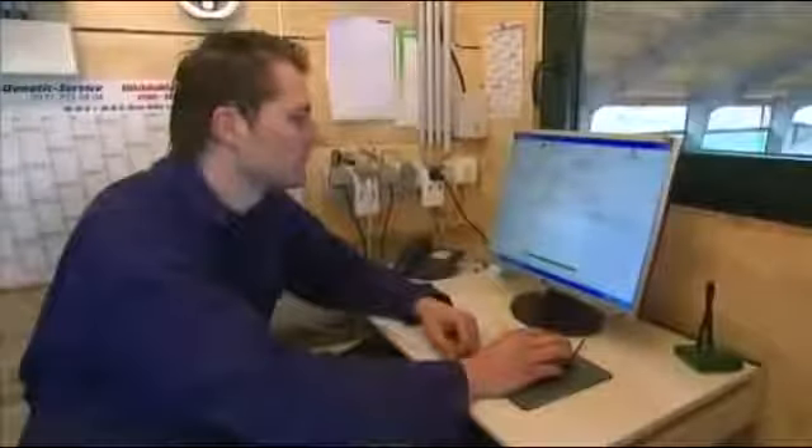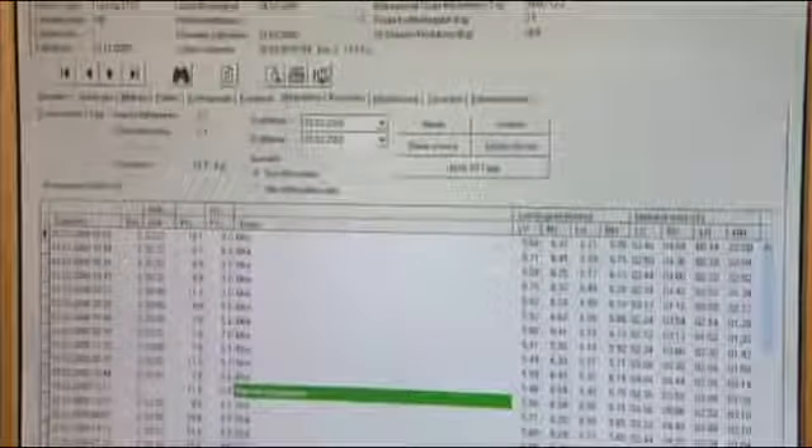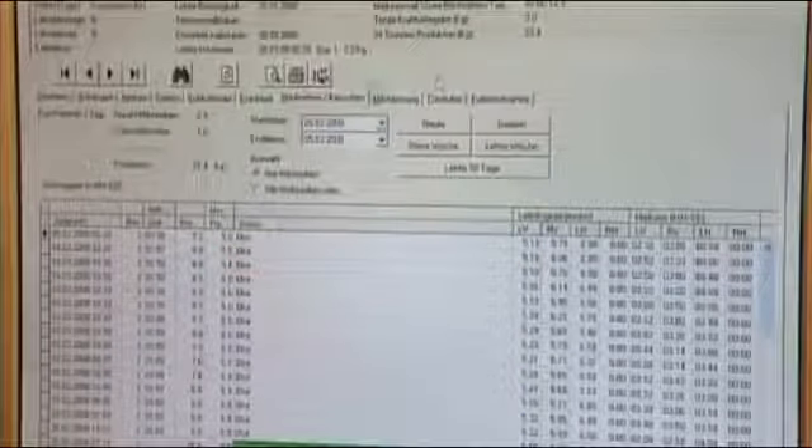Ultimately, it is of course the farmer who controls the whole process at all times. The Saturnus software provides the farmer with a host of statistical data to assist him in optimally attuning his business processes for the best possible results.